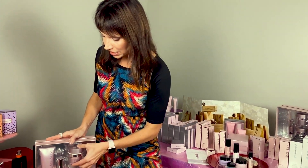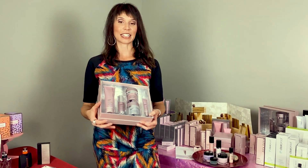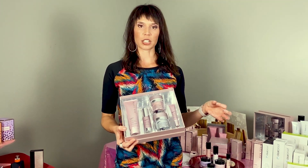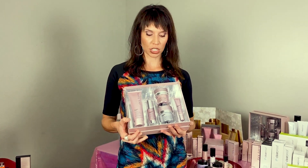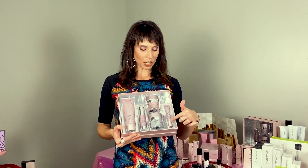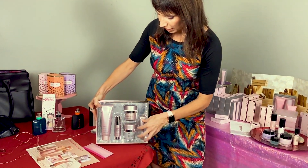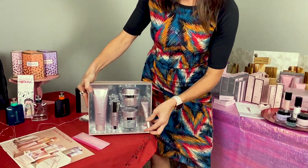The day cream has SPF 30. The night cream has time-released retinol, which means just a little bit of retinol is released while you're sleeping — it's not too harsh for your skin, but retinol is a proven ingredient to turn back the signs of aging. The last step is your eye cream, which has a metal applicator — let me show you, this is my favorite eye cream.